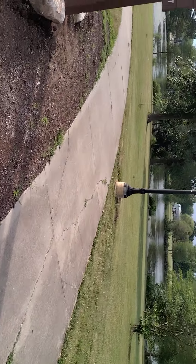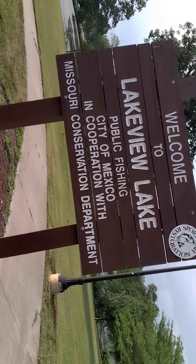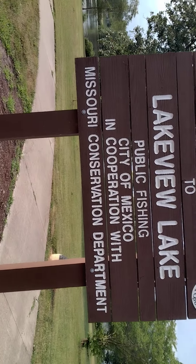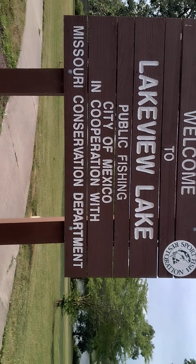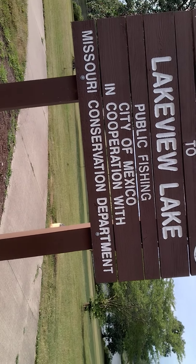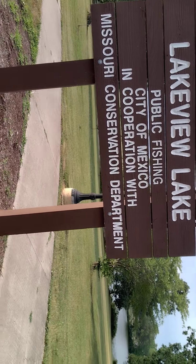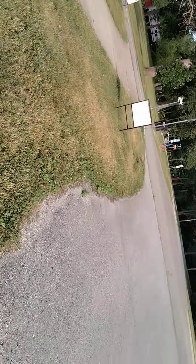Let's look at what it says. There you go — it's Port Fish Restoration Area. Welcome to Lakeview Lake. Public fishing. City of Mexico, in cooperation with Missouri Conservation Department. So this is Mexico, Missouri.